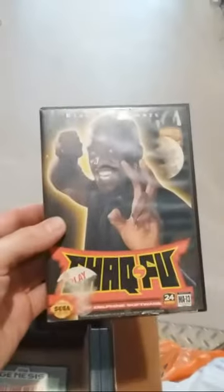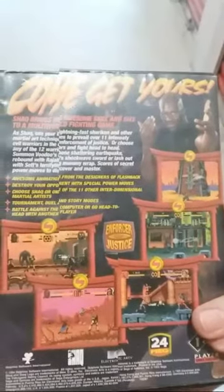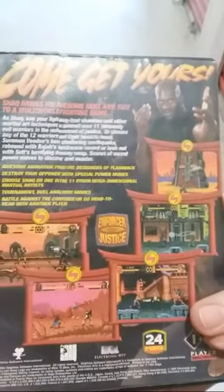We got some Shaq Fu — Shaquille O'Neal taking part in some karate action. Kind of a fun Mortal Kombat / Street Fighter related type of game back in the day.